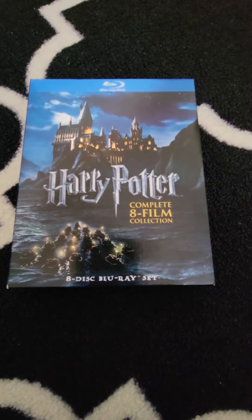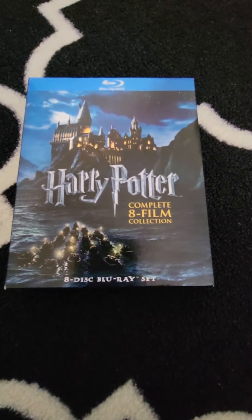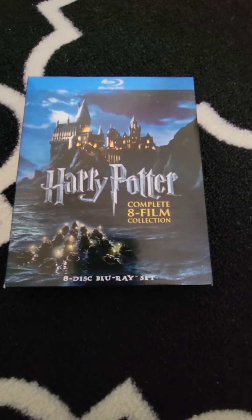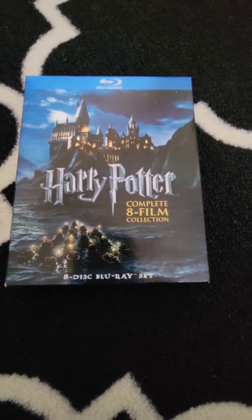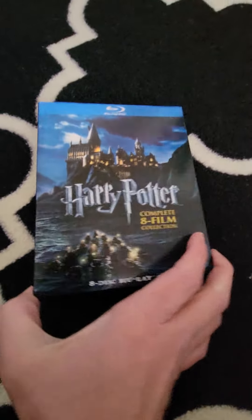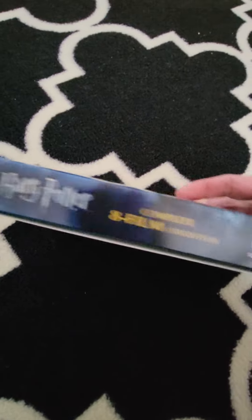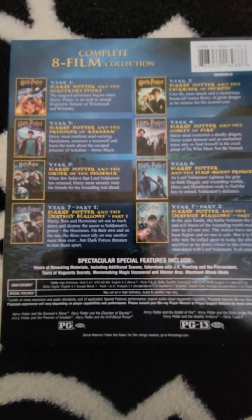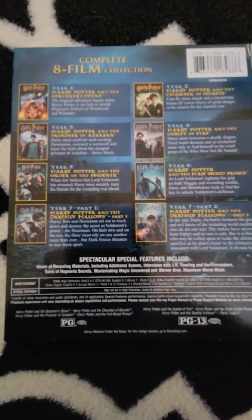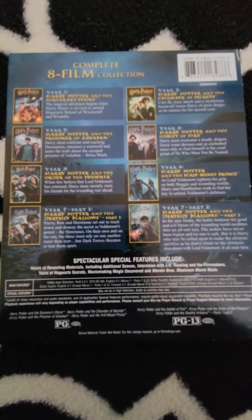Today I am going to show you the Harry Potter complete eight film Blu-ray collection. This is the front of the collection, this is the spine, and this is the back — it shows all eight films in the collection.